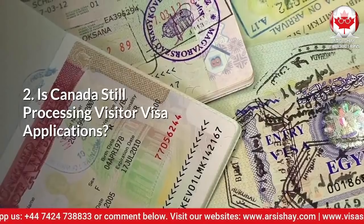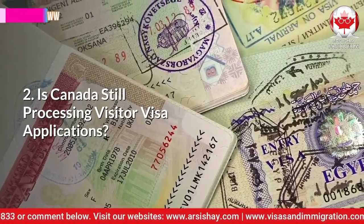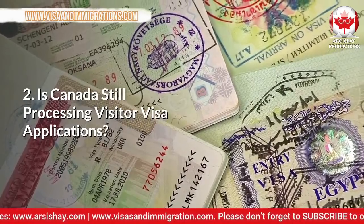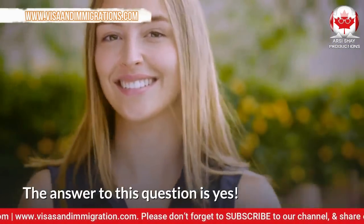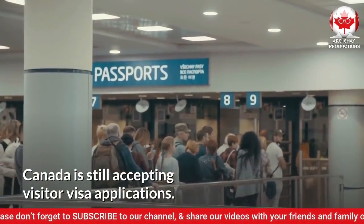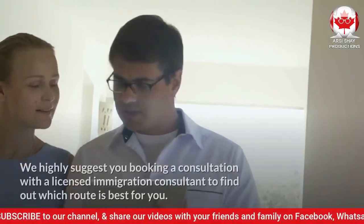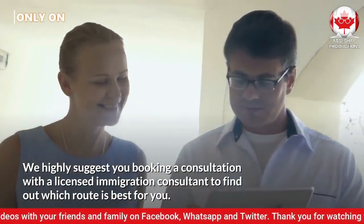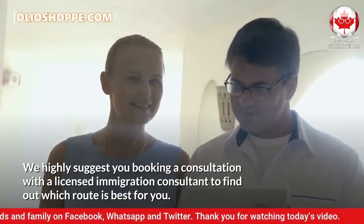Question number 2: Is Canada still processing visitor visa applications? The answer to this question is yes. Canada is still accepting visitor visa applications. We highly suggest you booking a consultation with a licensed immigration consultant to find out which route is best for you.